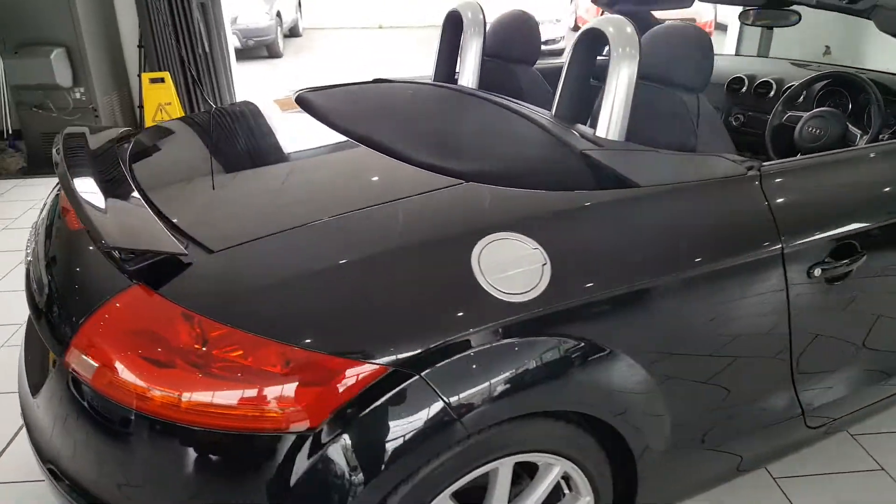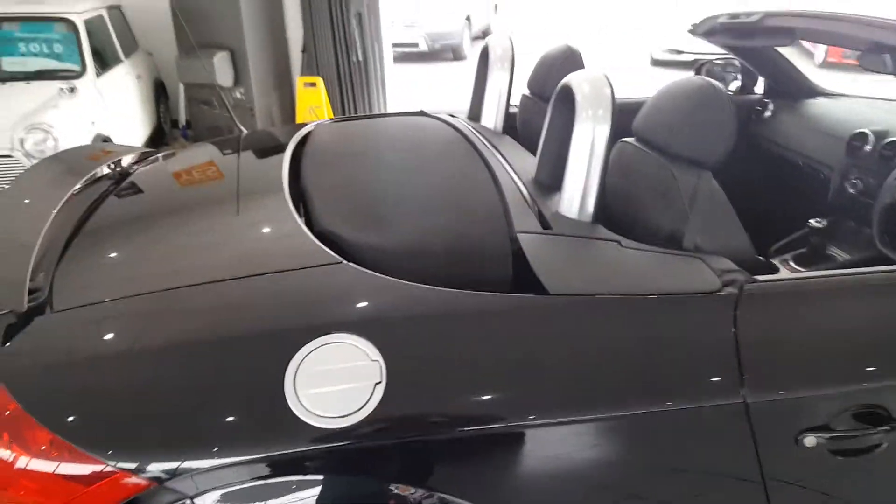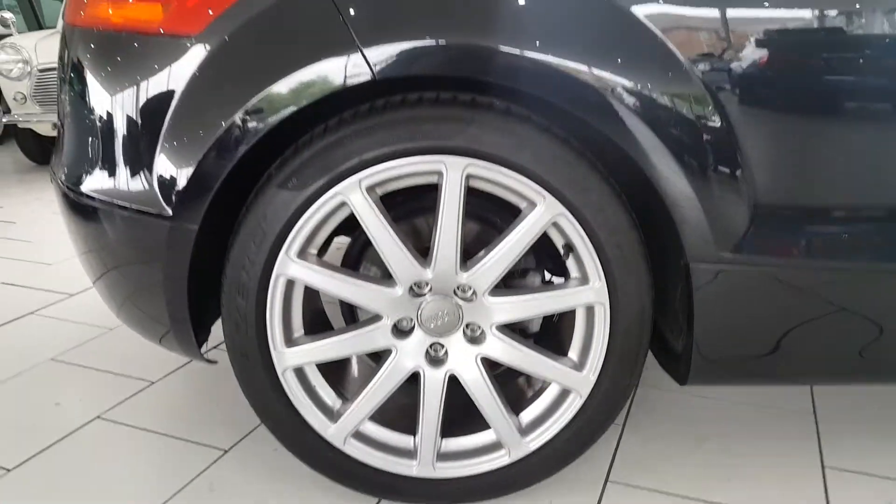It's been upgraded with additional rear parking sensors. It's finished in this lovely metallic black with black hood and the 18-inch multi-spoke alloy wheels.